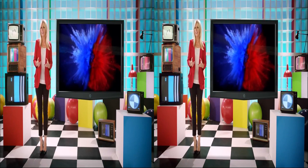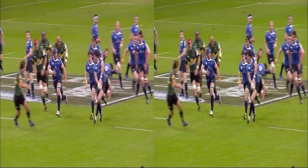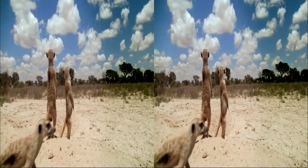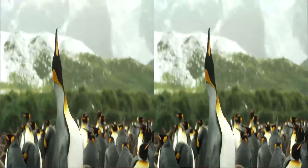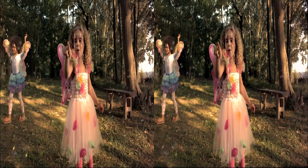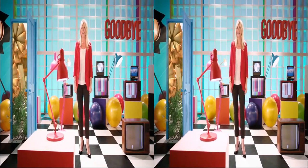Well, that's it from me. If you've followed the advice, your 3D viewing should now be truly immersive. You won't just watch TV any more, you'll experience it. Don't forget about the extended test card, available on Sky Anytime and online. I hope you enjoy your Sky 3D experience. Goodbye.